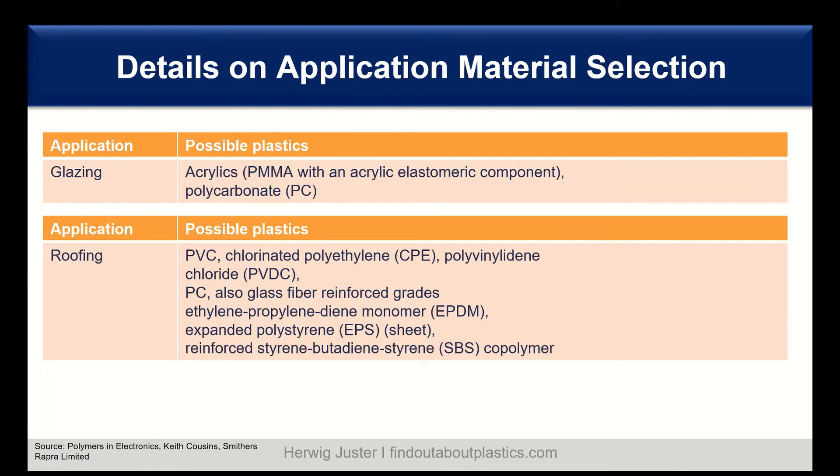Apart from glazing, we have roofing. For roofing, PVC is mainly used. There are also different variations, like chlorinated polyethylene and also PVDC — polyvinyl idene chloride. We also find polycarbonate and glass-fiber reinforced grades of polycarbonate. In roofing you also find rubber components like EPDM, expanded polystyrene (EPS) sheets, and reinforced styrene-butadiene-styrene (SBS) co-polymers.